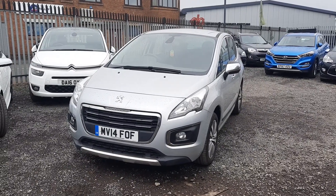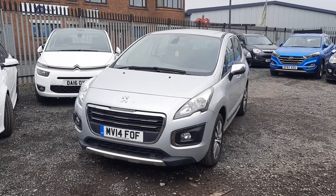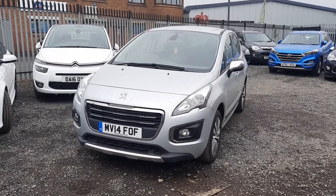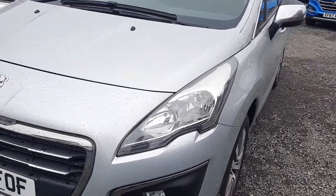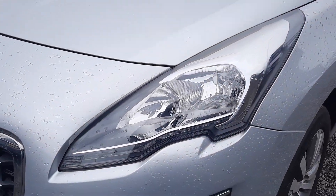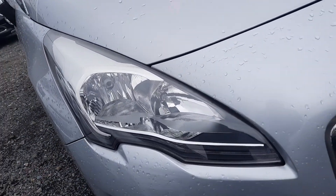Hello there, welcome to Emerald House of Cars. Today we're going to take a look around this beautiful Peugeot 3008 in silver. Let's have a look — first thing to note are the front headlights to the right and to the left.